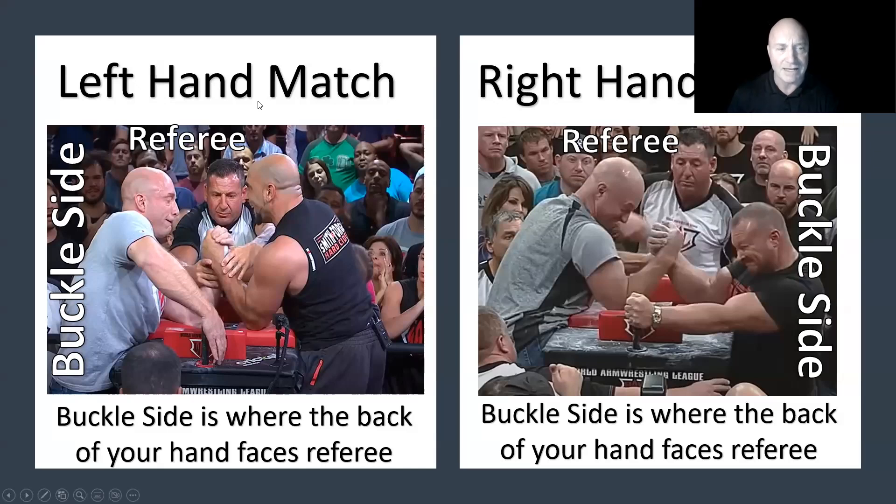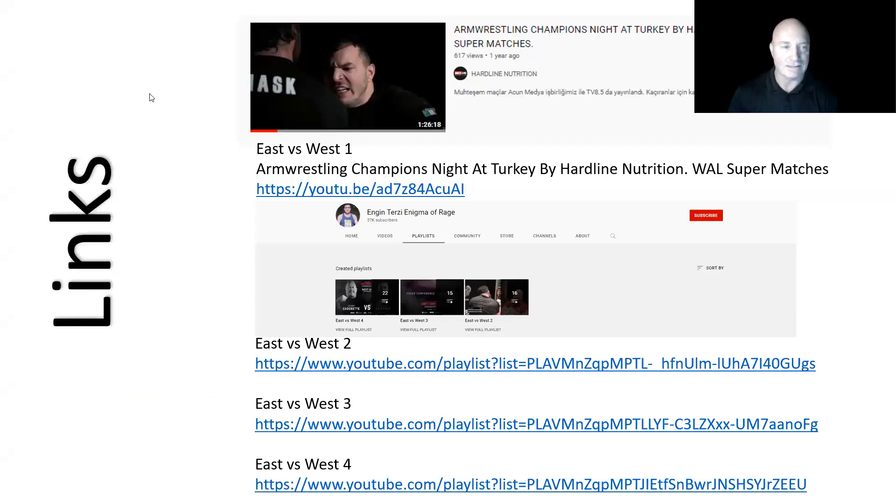We decided to call them the 'buckle side' and the 'non-buckle side.' In a left-handed match, the buckle side is the side where the back of your hand faces the referee - that's where the strap buckle would be. In a right-handed match, the guy whose back of the hand faces the ref is on the buckle side. The buckle side is simply where the back of your hand faces the referee.